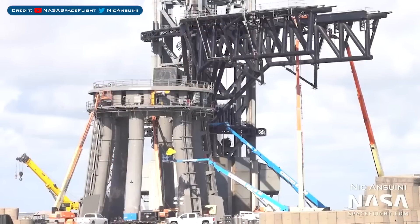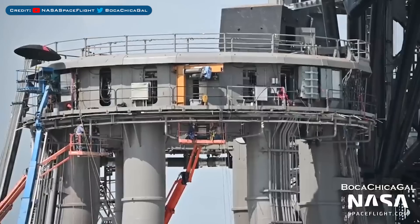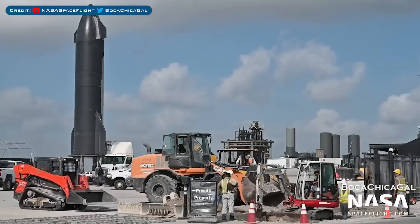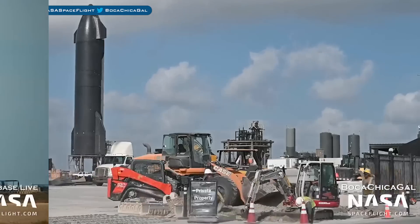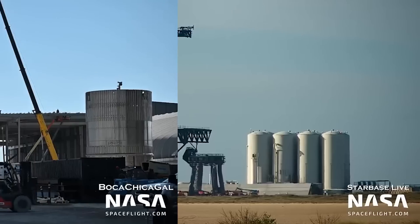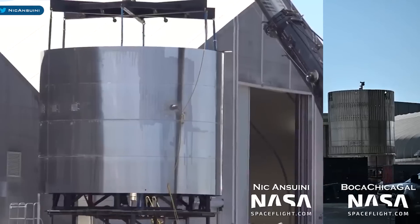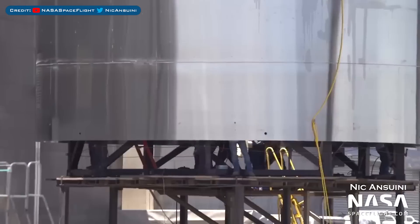Heading to Boca Chica, work has been continuing around the orbital launch pad. The orbital launch mount continues to be prepared for booster arrival, and work has been going on at the entrance to the launch site. The chopstick catching arms were seen being tested recently. Work on the Star Factory production building in the production yard is continuing, and this booster common dome was seen sleeved.